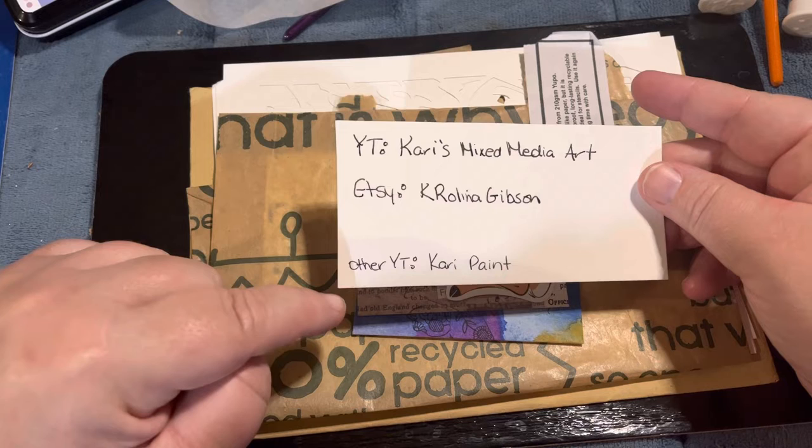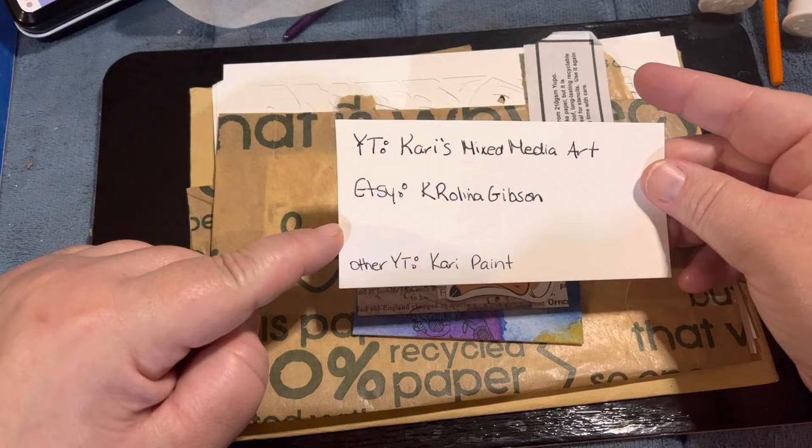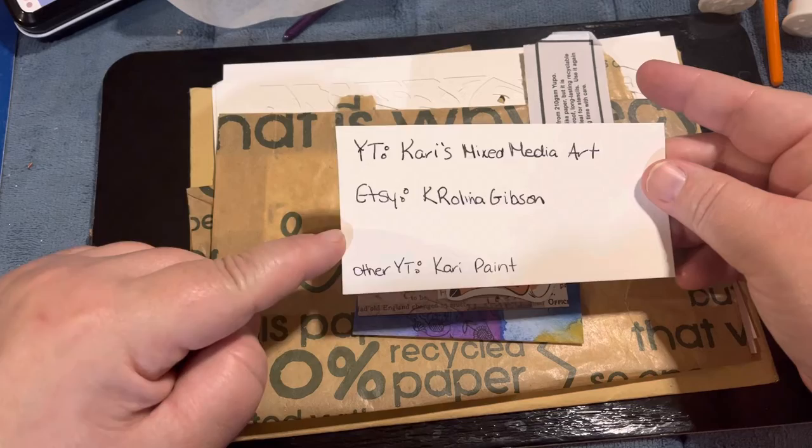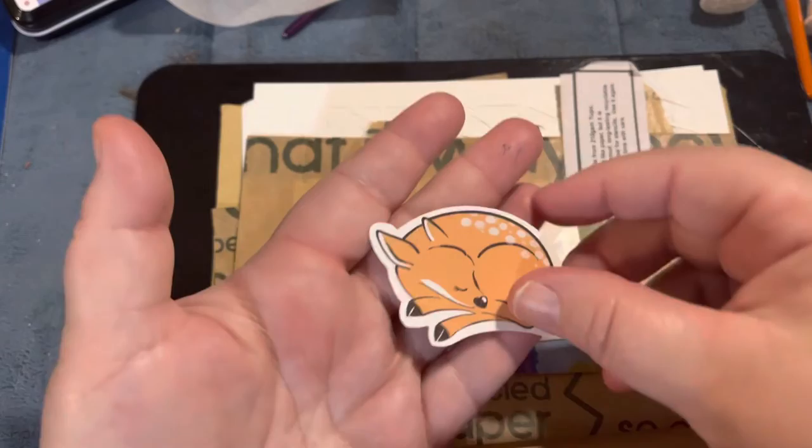Her YouTube channel is Carrie's Mixed Media Art and her Etsy is Karolina Gibson. She also has another YouTube channel, Carrie Paint, where she does watercolor. If you're interested in learning watercoloring, she's absolutely fantastic at it and has been doing it for a really long time.